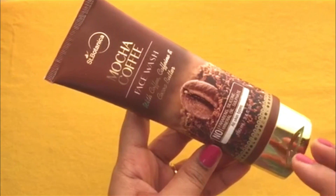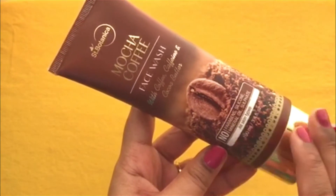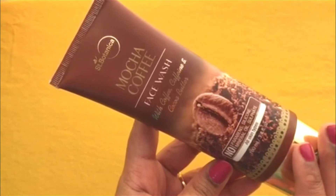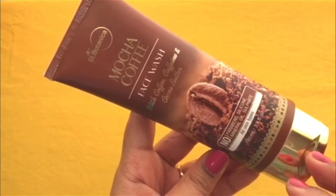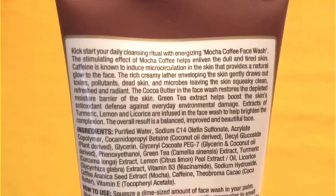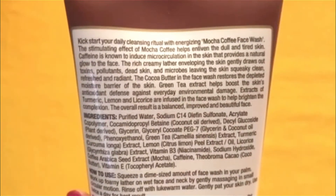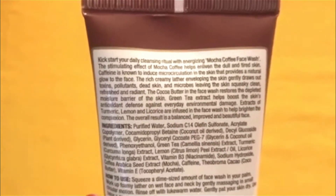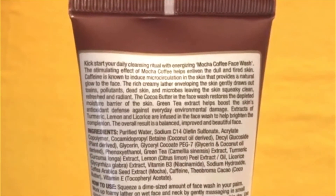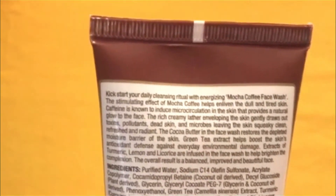It does not dry out the skin — the natural oils in the skin remain intact. It cleans all the dust, dirt and impurities, and the skin feels very soft. Key ingredients include coffee which is good for dull skin, caffeine, and cocoa butter which gives a creamy texture to the face wash.